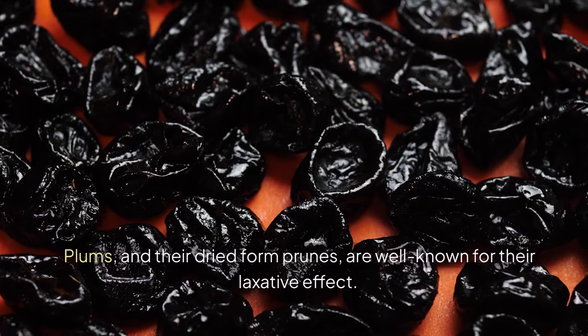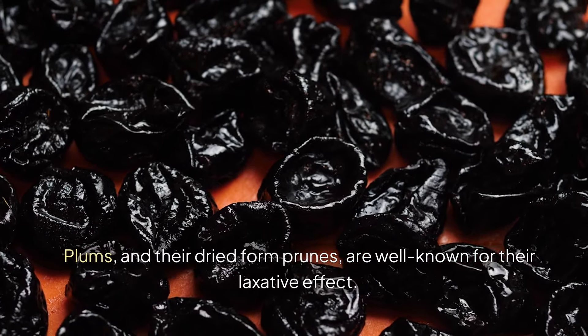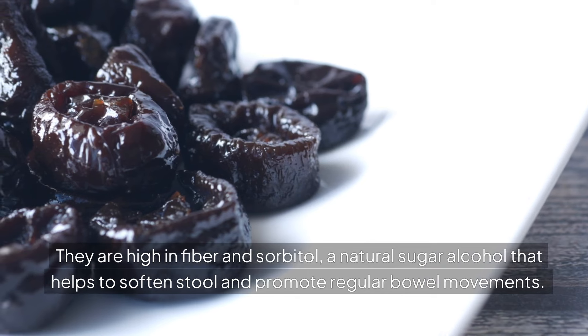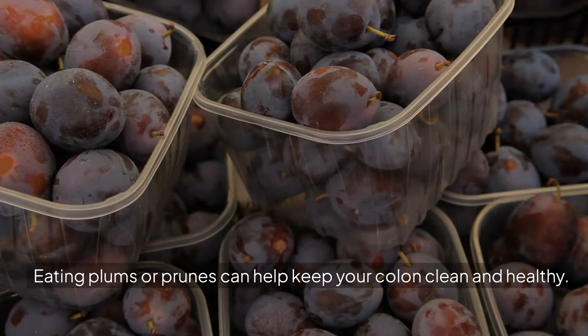4. PLUMS. Plums and their dried form, prunes, are well known for their laxative effect. They are high in fiber and sorbitol, a natural sugar alcohol that helps to soften stool and promote regular bowel movements. Eating plums or prunes can help keep your colon clean and healthy.